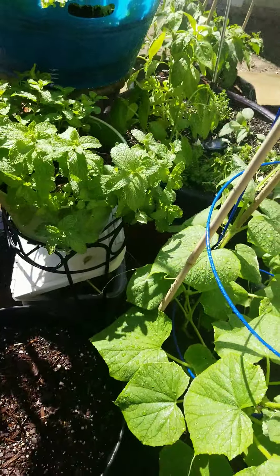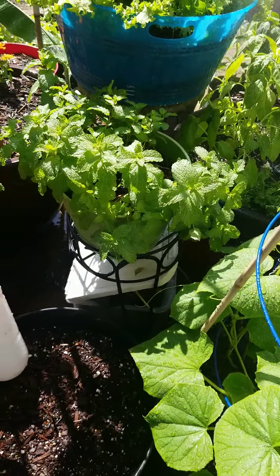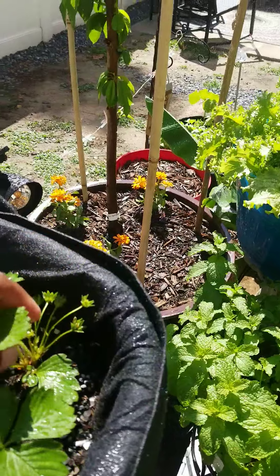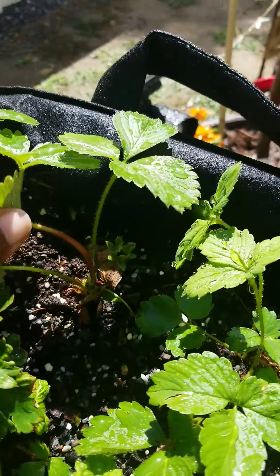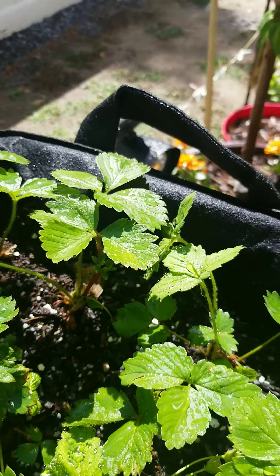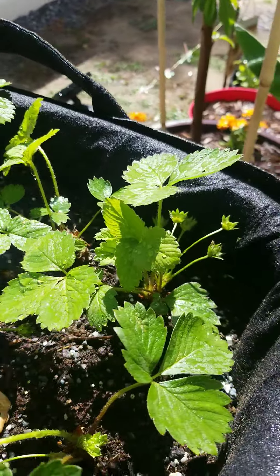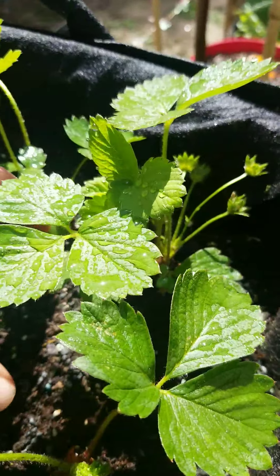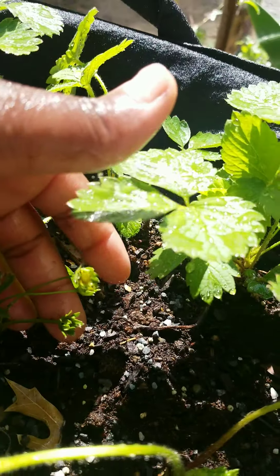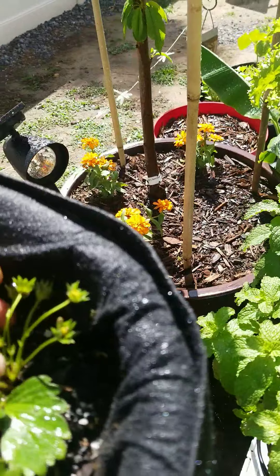That's where I keep my compost at, underneath the mint. And we are getting plenty of strawberries - I'm excited. Oh yeah, right here - we're really about to get a whole lot right here.